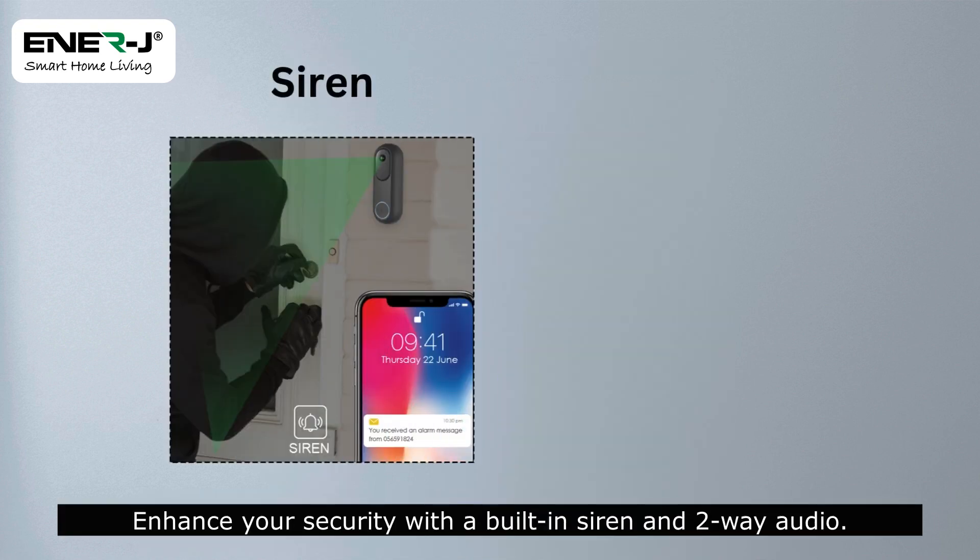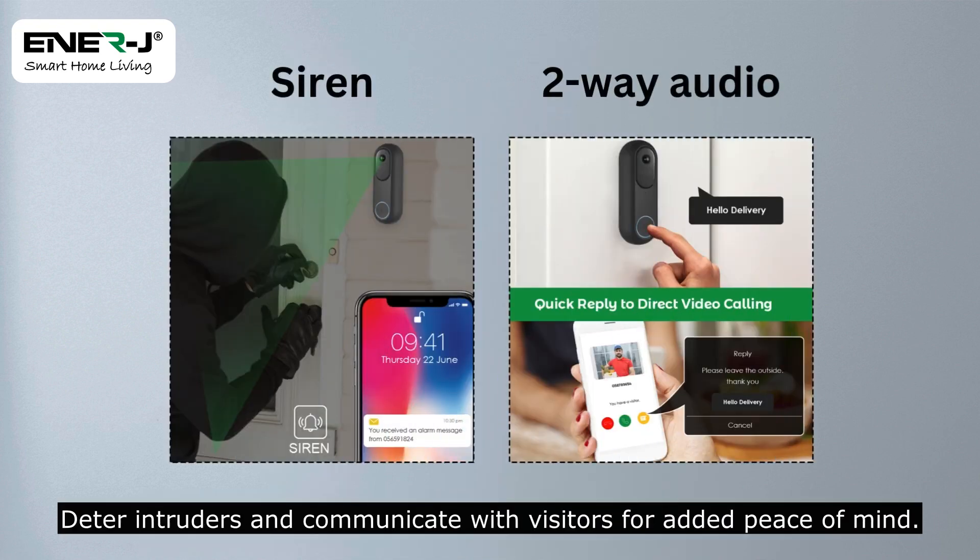Enhance your security with a built-in siren and two-way audio. Deter intruders and communicate with visitors for added peace of mind.